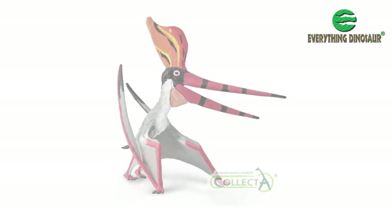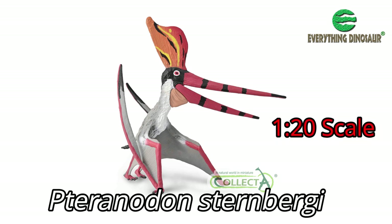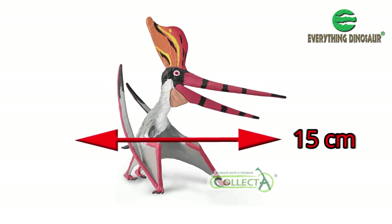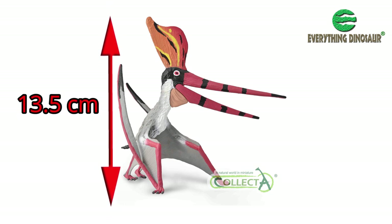The first of the new for 2022 Collector models to be announced is the stunning and very colourful model of a pterosaur. It's a Collector Deluxe Pteranodon Sternbergii in 1:20 scale. This new flying reptile figure measures around 15 cm in length and it stands approximately 13.5 cm high.